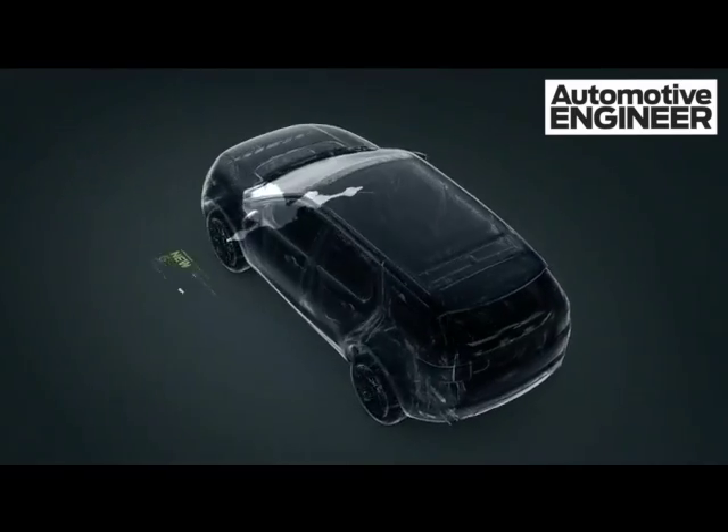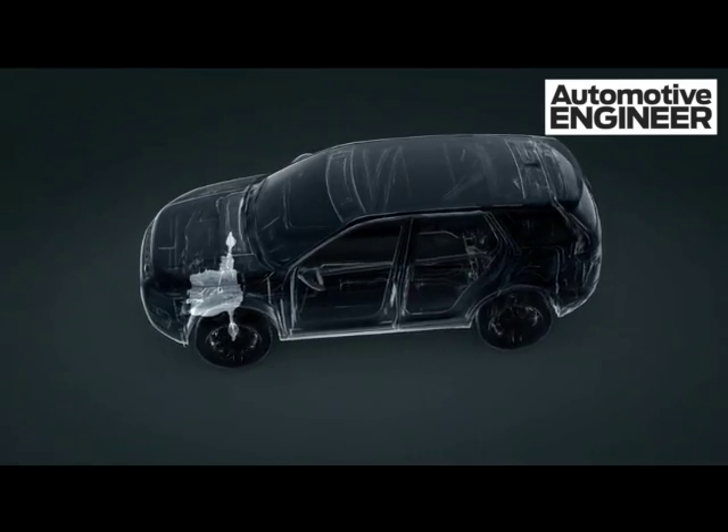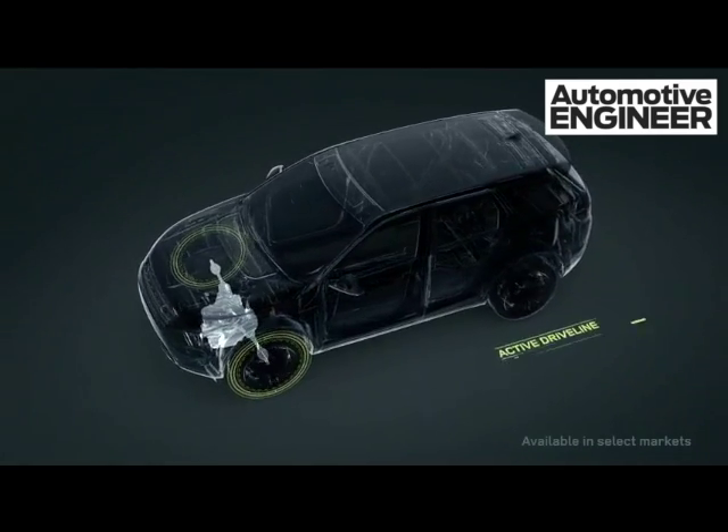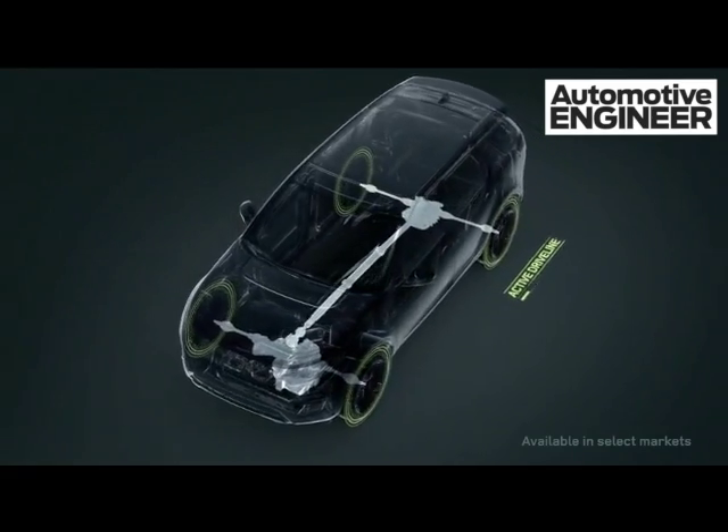The new 9-speed gearbox with selectable eco-mode enhances fuel efficiency, while active driveline intelligently switches between two- and four-wheel drive, minimizing energy use.